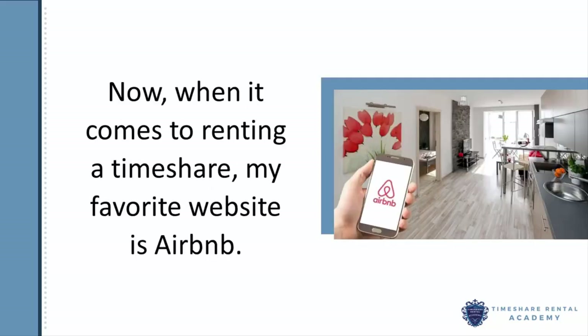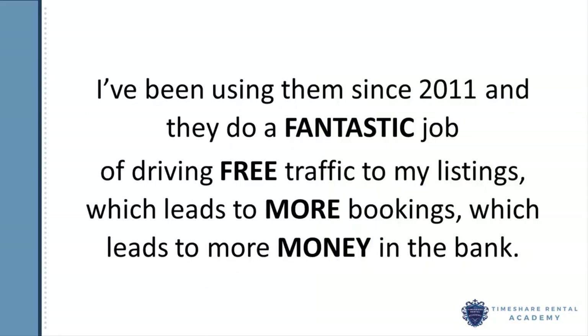Now when it comes to renting a timeshare, my favorite website is Airbnb. I've been using them since 2011 and they do a fantastic job of driving free traffic to my listings, which leads to more bookings, which leads to more money in the bank.